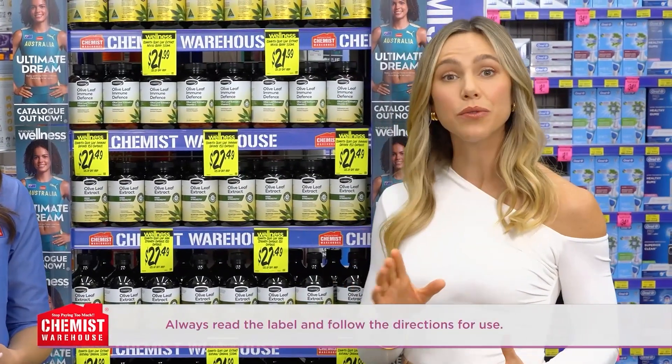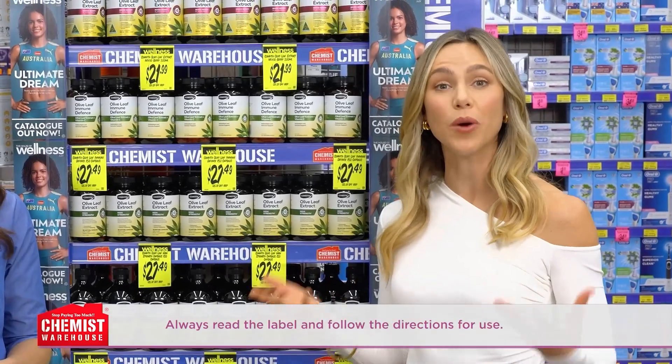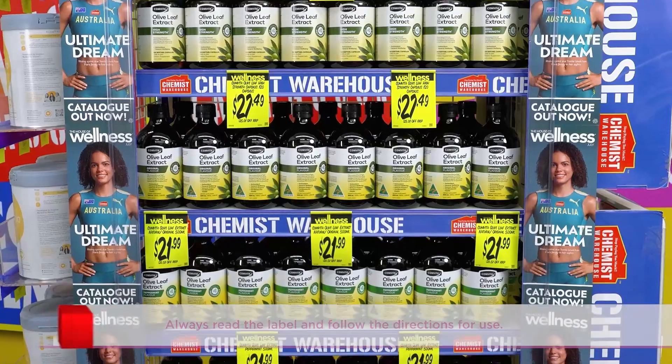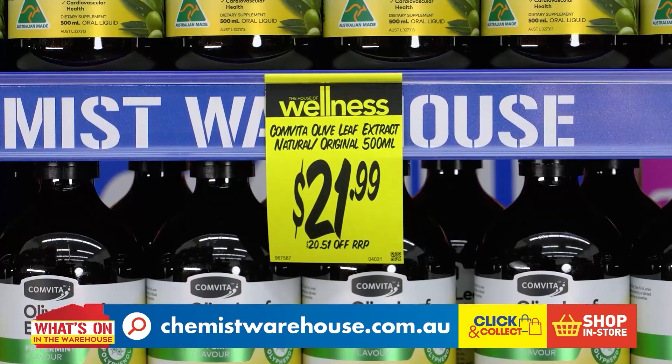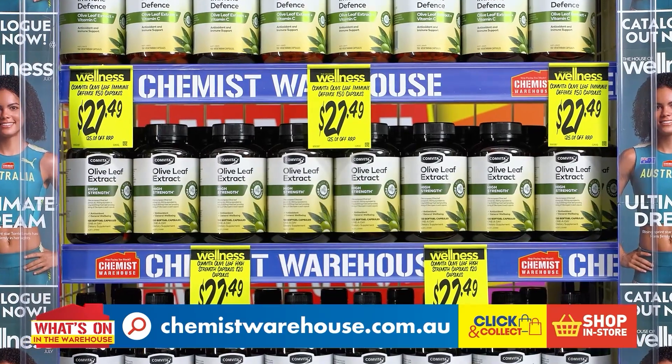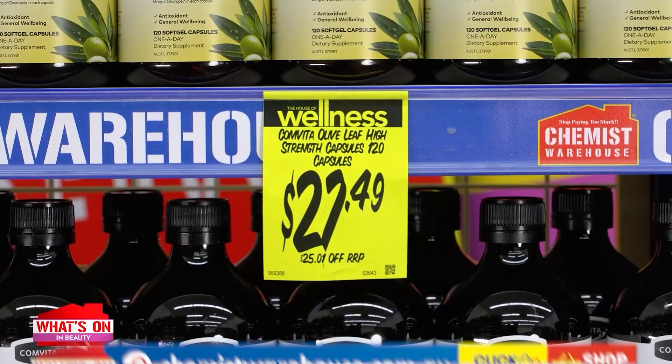Those are amazing benefits — an easy and hassle-free way to stay on top of your health this cold and flu season. Take charge of your health with Comvita Olive Leaf Extract Liquid 500ml for only $21.99, or Comvita Immune Defence 150ml for only $27.49.